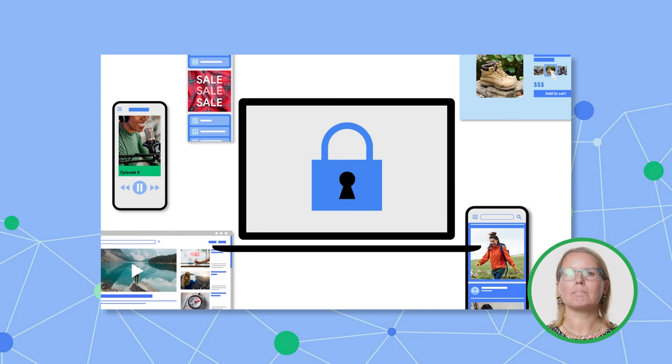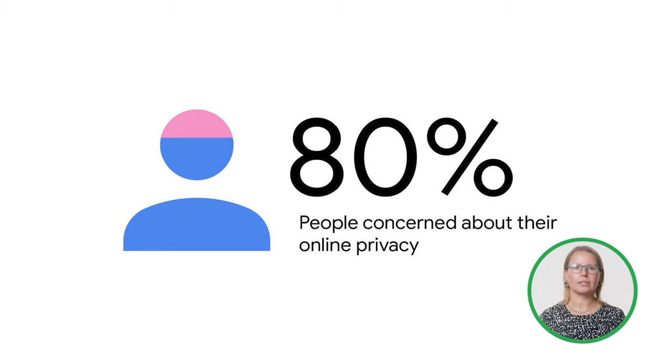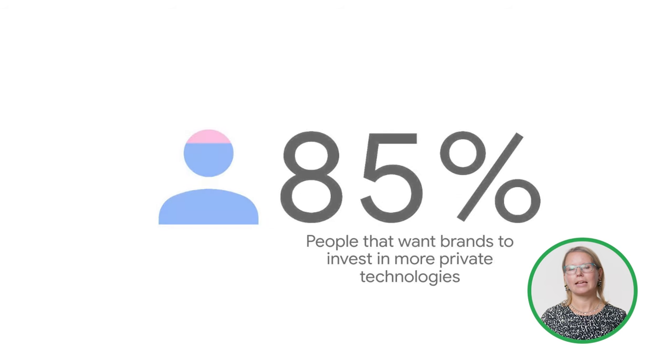But like many legacy technologies, we have reached a clear turning point where the downsides of these identifiers outweigh the benefits. People are increasingly aware of how their data is used online and their expectations for privacy are growing. A 2022 global research study showed that 80% of users are concerned about their online privacy, and 85% of people want brands to invest in more private technologies.